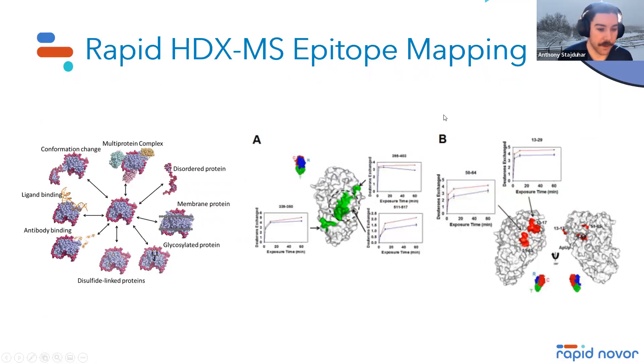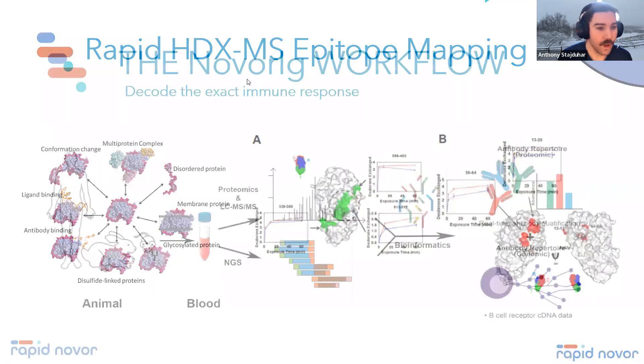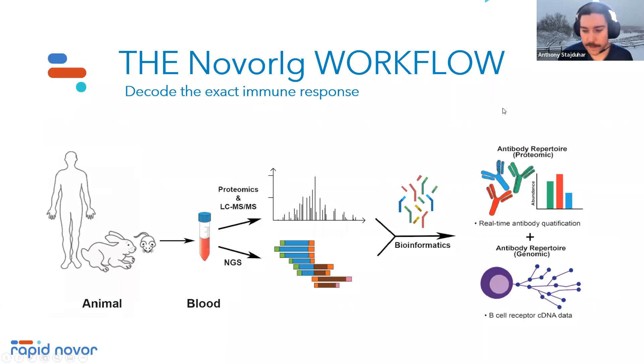HTX epitope mapping is a service for determining the binding amino acids responsible in a protein-protein interaction — typically a monoclonal antibody and an antigen of interest. Lastly, NovaReg builds off the polyclonal antibody sequencing workflow: once we've generated prospective sequences from an animal, patient, or sample, we identify proteotypic unique peptides for relative quantitation, allowing us to take a longitudinal sample set and assess how the antibody population's relative abundance changes over time.